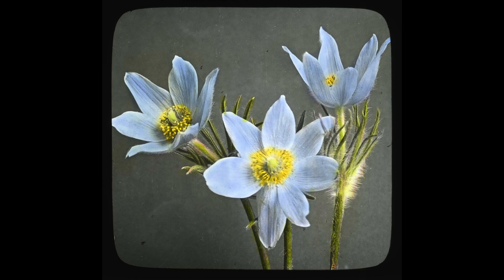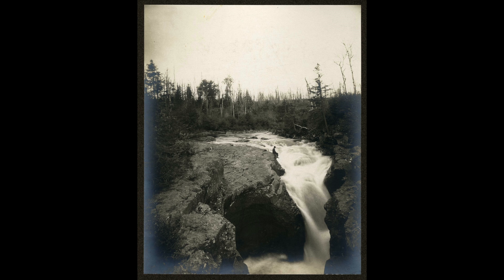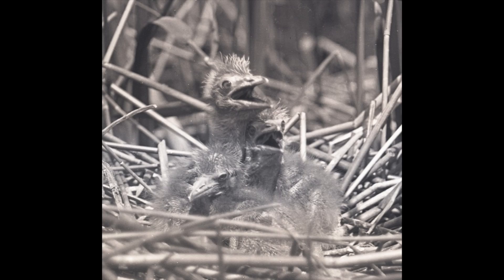There are just fantastic photographs — images of botanical specimens, large nature scenes, and lots and lots of animal pictures.